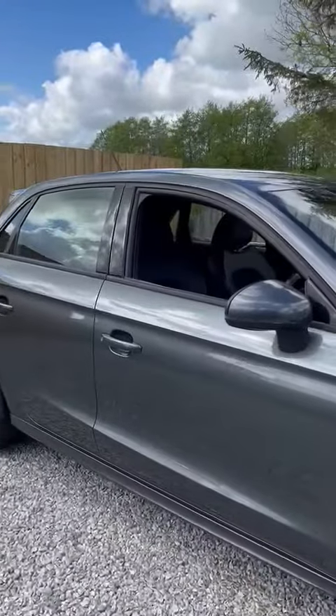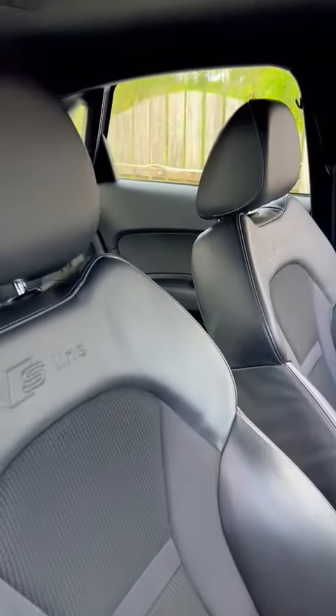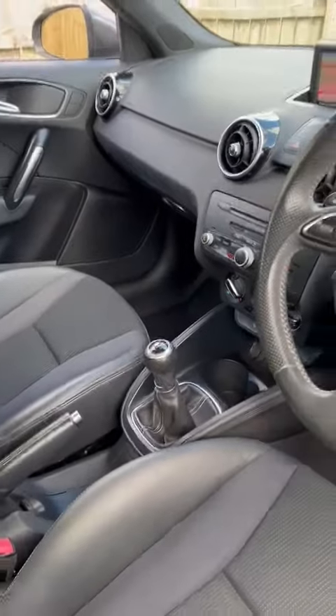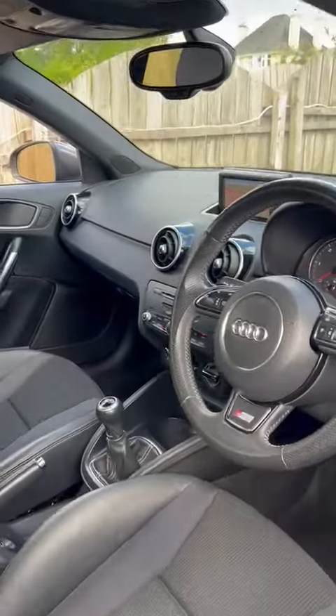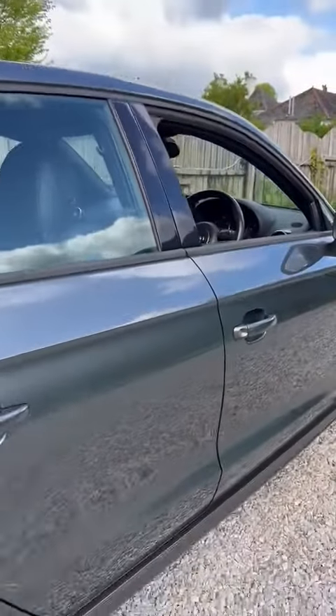Finished in Daytona grey with a really nice shine to it. We've got the half leather S-line embossed sport seats. It is the five-speed manual gearbox, diesel engine, satellite navigation, Bluetooth — all the usual extras you'd like from a high specification Audi.